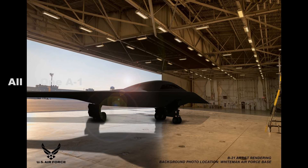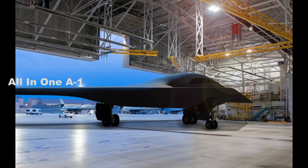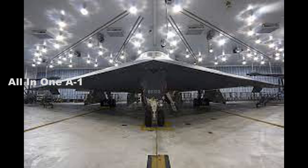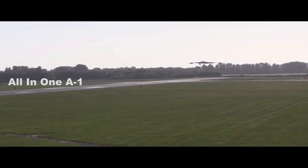The Air Force is starting to ramp up preparations to add the B-21 to its fleet. Northrop Grumman now has at least six bombers in various stages of production at Air Force Plant 42, California. Under an engineering and manufacturing development contract, Northrop Grumman is now building test aircraft on the same production line and with the same tooling, processors, and technicians that will be used for production aircraft, the Air Force said.